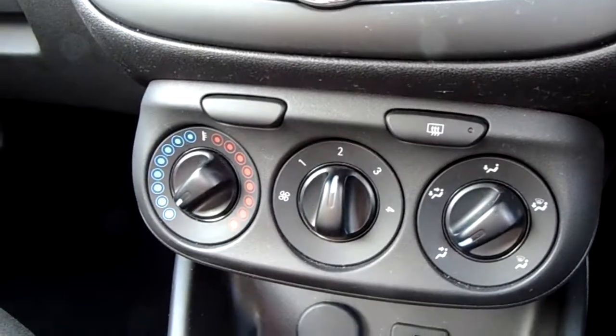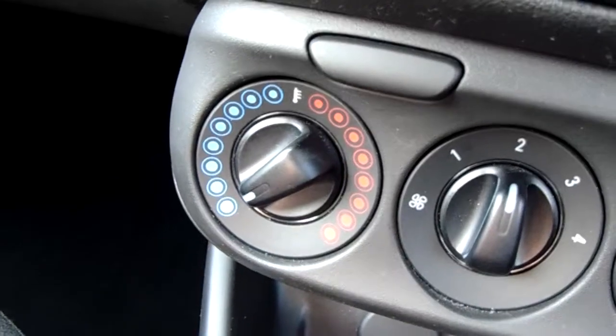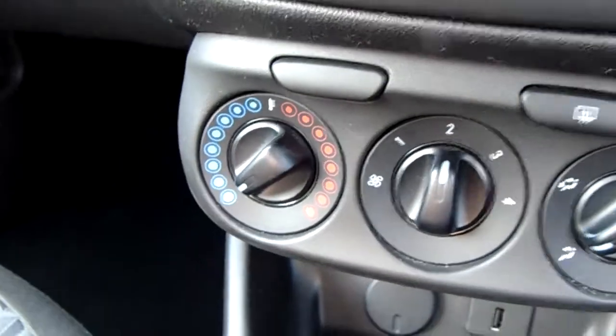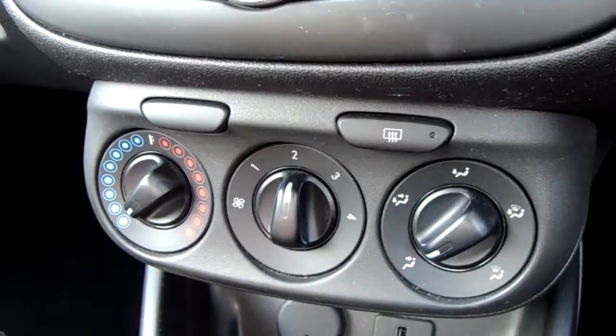Moving up past that, you have the heating for the car, which can be adjusted on the left-hand side here. This car is more than capable of keeping you warm through winter as well as keeping you cool through summer.